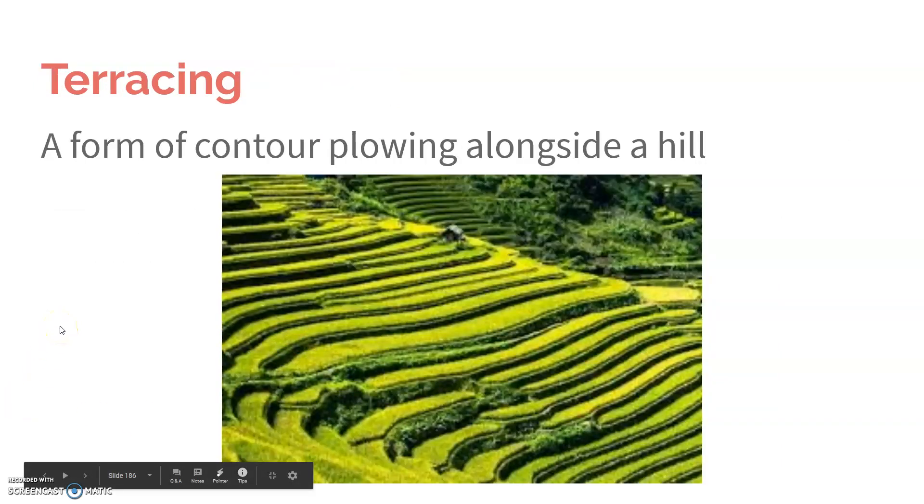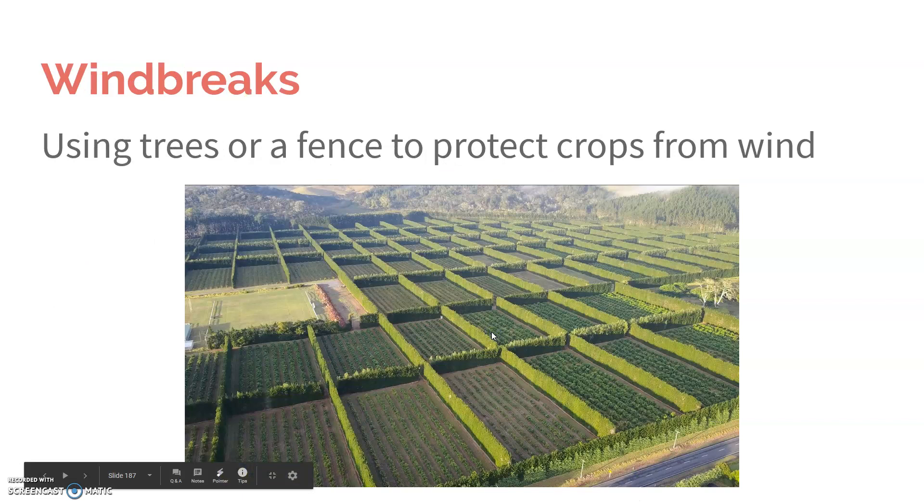Terracing is very similar, or is a type of contour plowing, but it's specifically alongside a hill. Using wind breaks — you can use trees or fences to protect crops from wind.